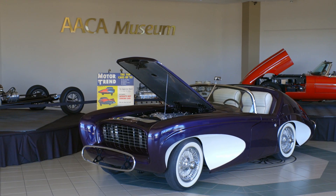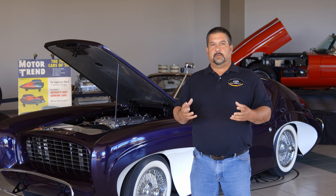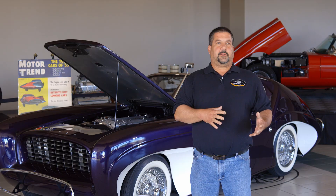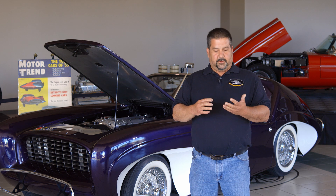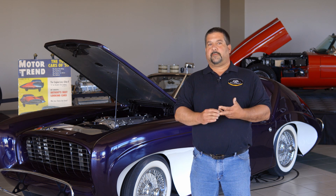The car is a concept car. It was built by Bill Flejol, basically not to get into the car business but to promote his design company. Early on in his career, Bill worked for Chrysler, he worked for Ford, and he also worked for GM.